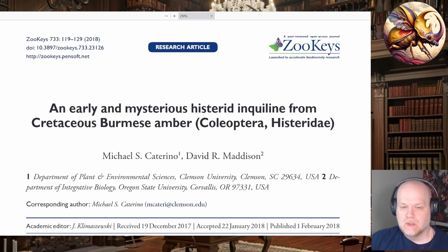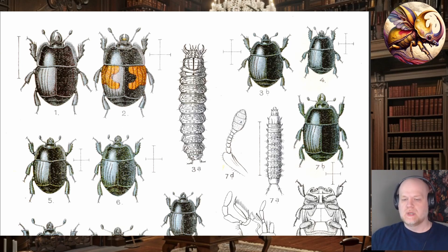Those beetles are the histerids. These are drawings of the histerids — they're sometimes called the clown beetles, but more frequently the name is just shortened to hister beetles. They used to be called the actor beetles because one of the cool things about them is that when they're scared, their defense mechanism is to play dead. A lot of beetles will do something similar — if you scare them, they'll throw themselves off whatever they're holding onto, curl up into a ball, and play dead. This paper was published in 2018 by authors from Clemson and the University of Oregon about beetles found in amber.